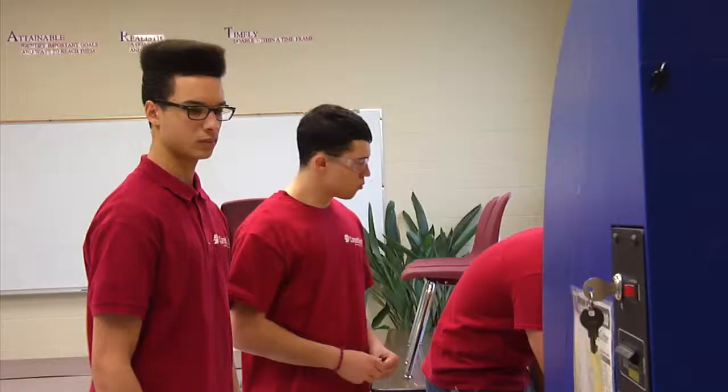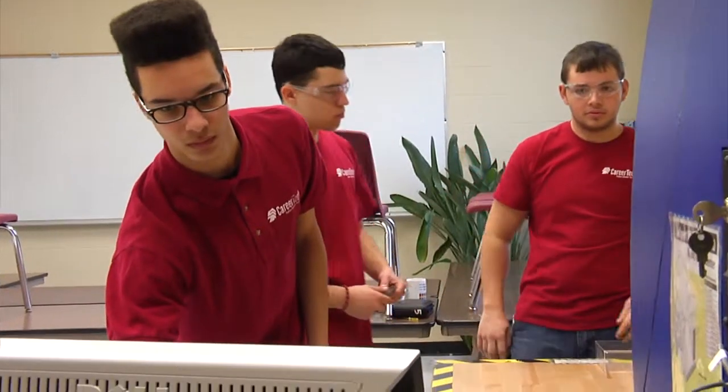If you like working with your hands, being creative, solving problems, engineering technology at CareerTech is for you.